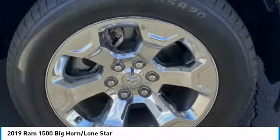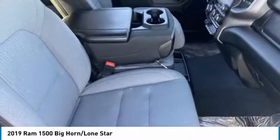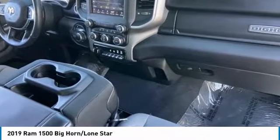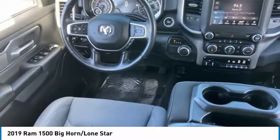This vehicle has less than 55,000 miles. Here are some of this vehicle's great options: sliding rear window, tire pressure monitor, tow hitch, brake assist, traction control, stability control, daytime running lights, engine immobilizer, rear wheel drive, and privacy glass.